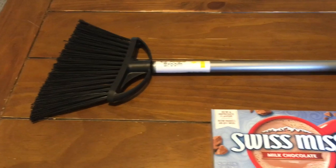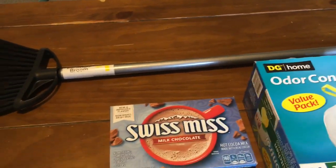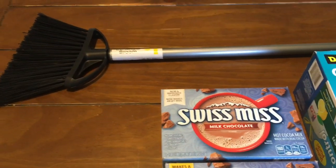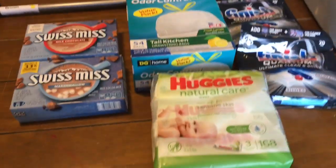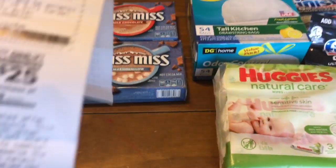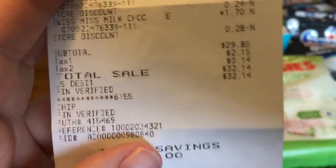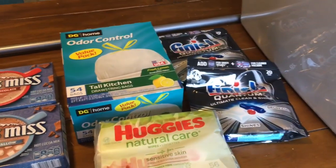And then we just needed a little broom — we only have the kitchen floor and then our bathrooms, so we got this little dollar broom. Total at Dollar General was $32.14. The $5.25 coupon did apply, but the other one did not, so that was a bummer.